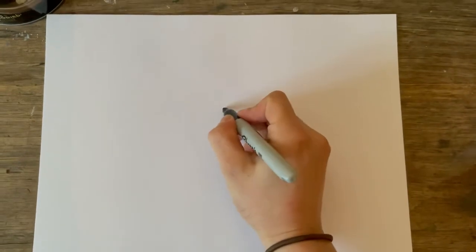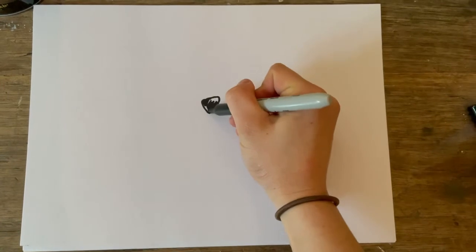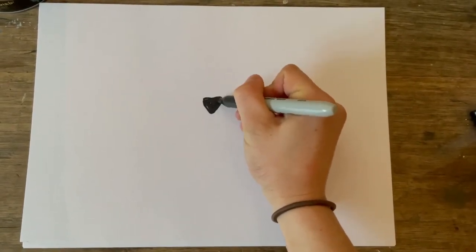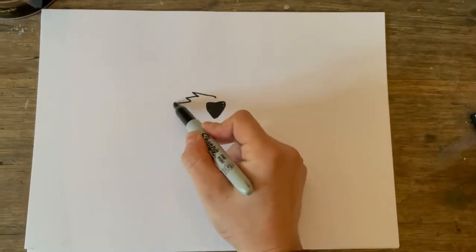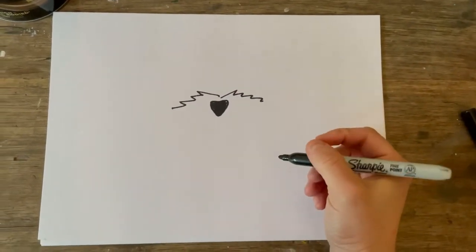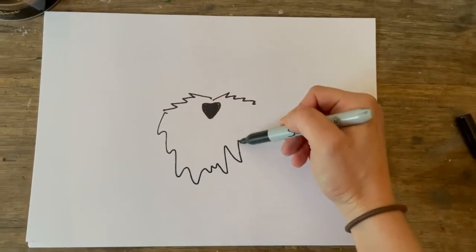I always start with Peggy's nose, so I give her a nice little triangle nose. The reason I'm doing this in a sharpie and not a pencil is just so it stands out more for you to see. Then Peggy obviously has her moustache, so I kind of go out a bit like that because it's not very well trimmed, and then it goes down a bit for her beard.